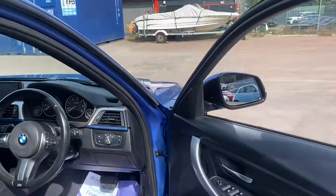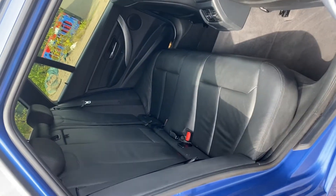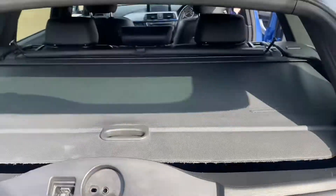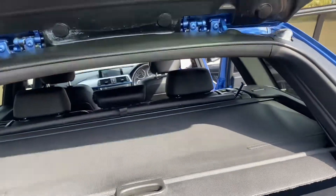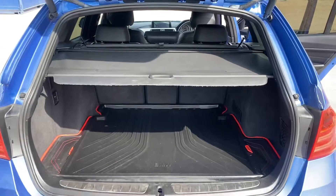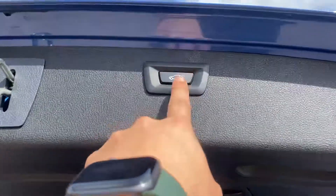The vehicle has dual zone climate control and a full set of genuine BMW carpet mats. In the rear we have Isofix and a folding armrest. At the boot, this section can open independently, or you can open the full tailgate. You can also see the reversing camera just there, and we've got the genuine BMW bootliner in there too. Electronic tailgate close as well.